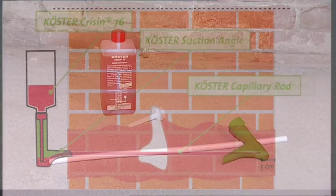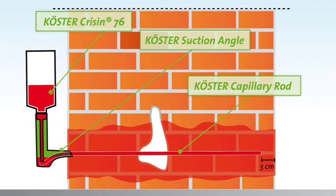The Coerster Crissin 76 is applied using the suction angles. The fluid is only dispersed into the wall where the capillary rods have contact with the drill hole. The pressureless injection of the material prevents waste and makes consumption very easy to calculate. Due to the function of the suction angle, the holes are not drilled at an angle but horizontally through the joint bed. The pressureless suction angle system uses the same capillary forces that cause wicking moisture, so the waterproofing is installed into the finest capillary pores.